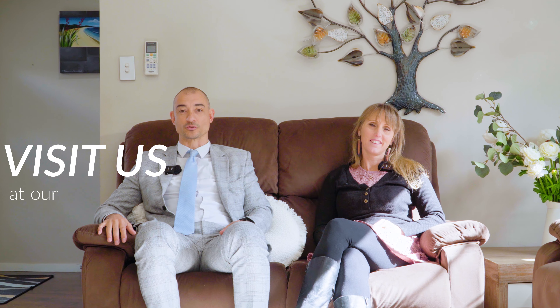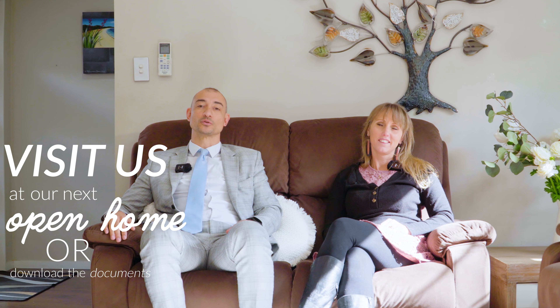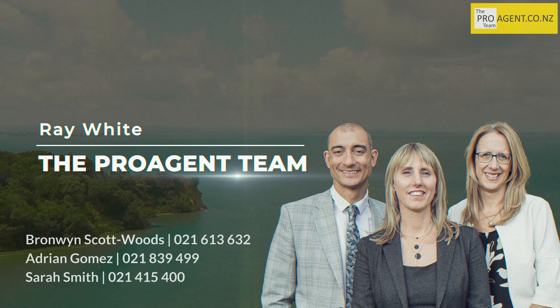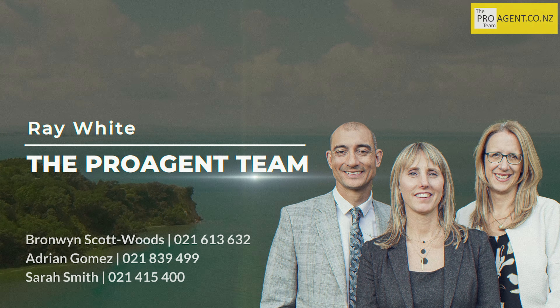This home really does have everything you're looking for. Don't forget to download the property documents from my website proagent.co.uk, and we would love to see you at our next open home. Come and enjoy the sunshine with us.